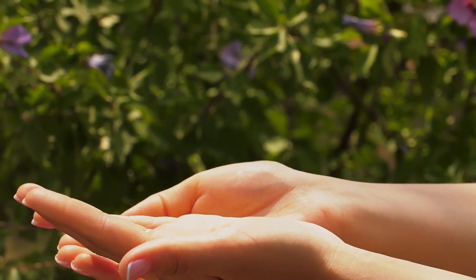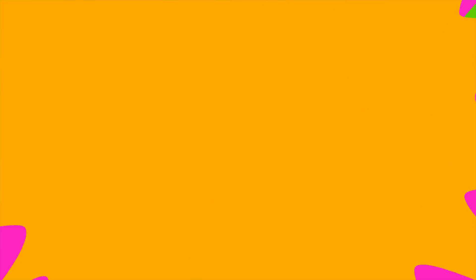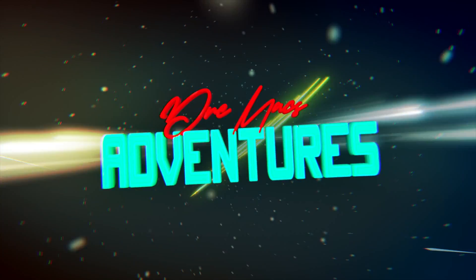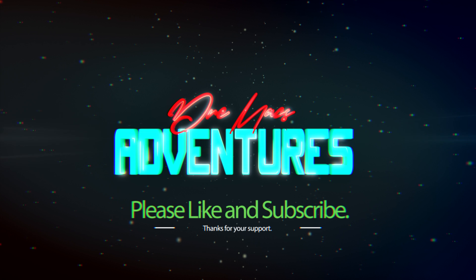It's so much fun! Until next time! Don't forget to like and subscribe to Dream Axe Adventures!